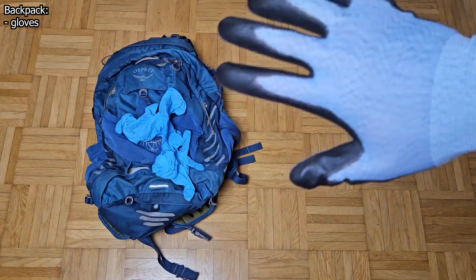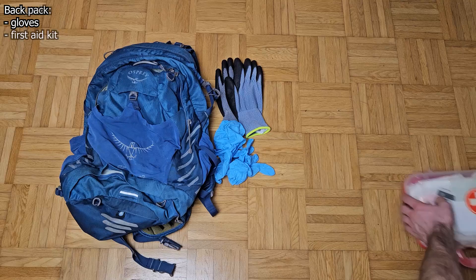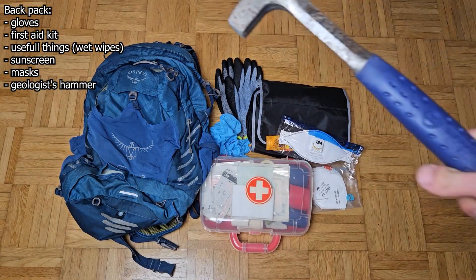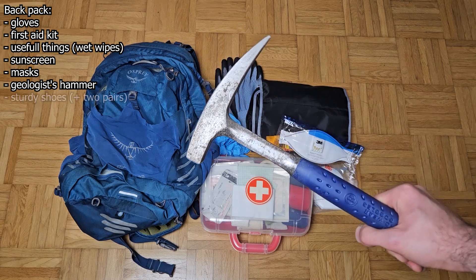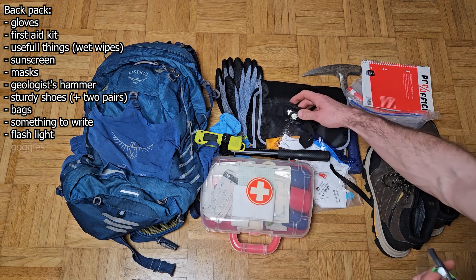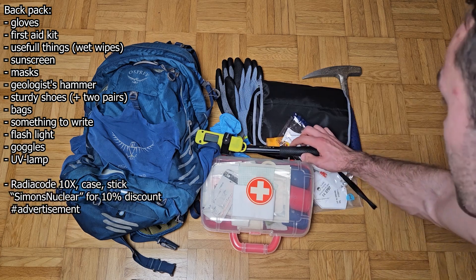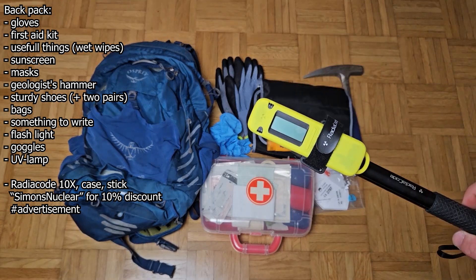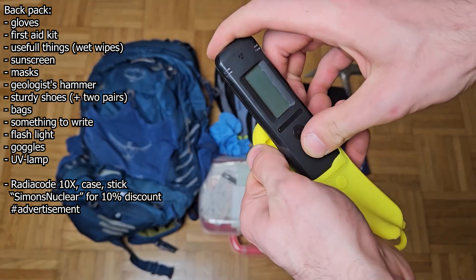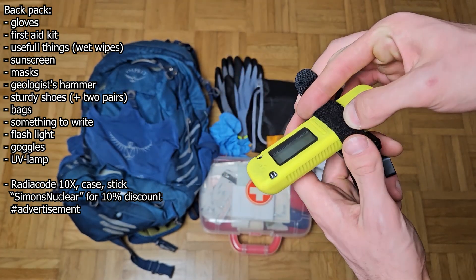Simple nitrile gloves in large quantities are no longer necessary, but rather more sturdy gardening gloves. Masks are still recommended and I have now also purchased a geologist hammer. As always: sturdy shoes, bags, something to ride with, etc. The sponsor of today's video kindly provided me with some better equipment. Unlike last time, I am now using the RadioCode 103 with a protective cover and a stick — all things that were not available on my last excursion. This time I am also bringing a cool gadget: an electronic personal dosimeter.